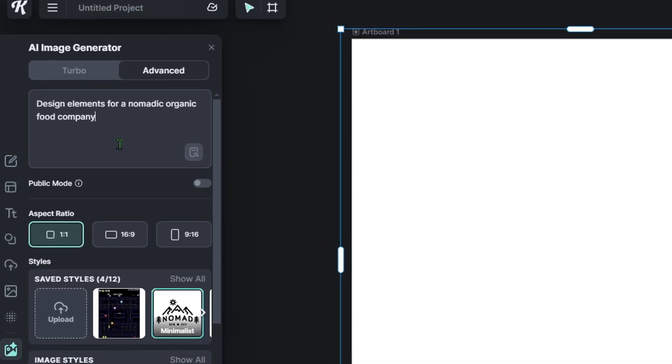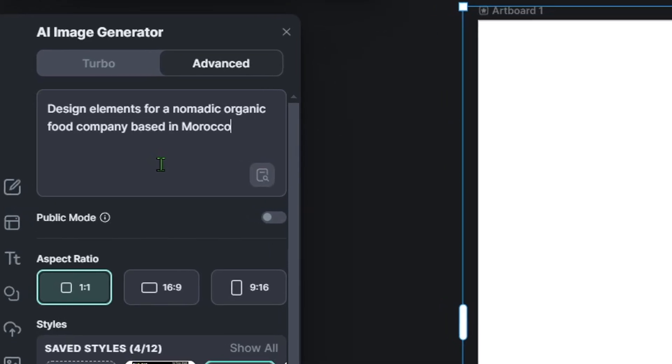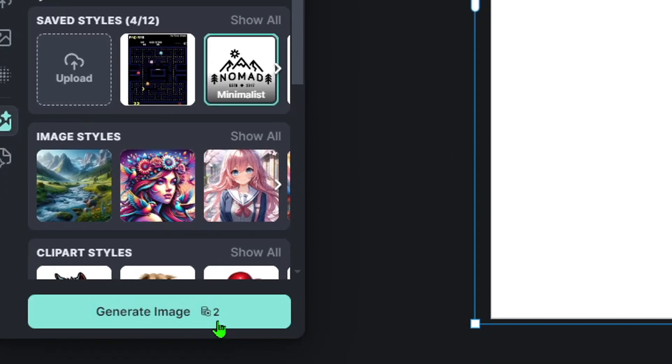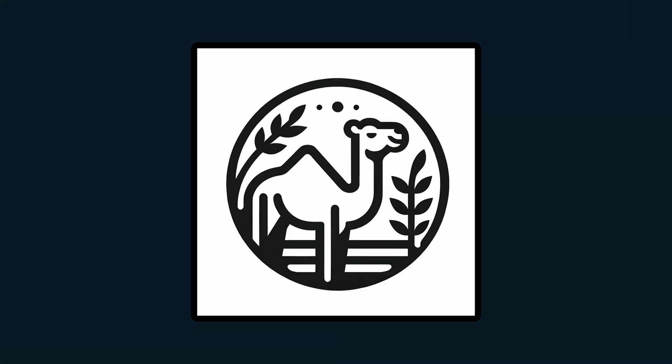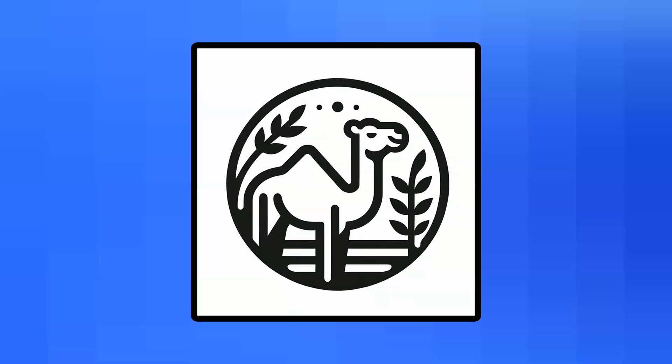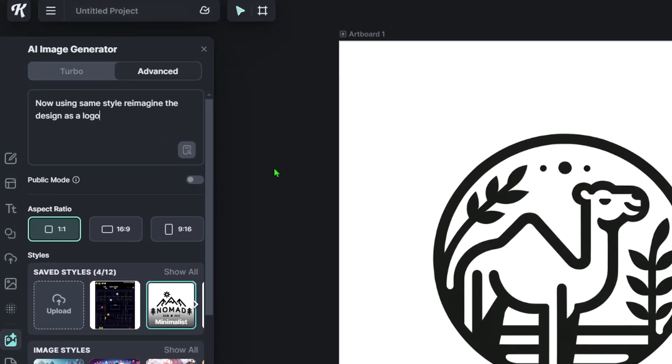From camels to tagines to actual food elements like bits of garlic and leaves, so that I had a bunch of things and an aesthetic to work with right off the bat, saving me a huge amount of time. But I liked what it was giving me so much that I asked it to take this aesthetic and these elements and imagine a logo, with the name of the company and the text.